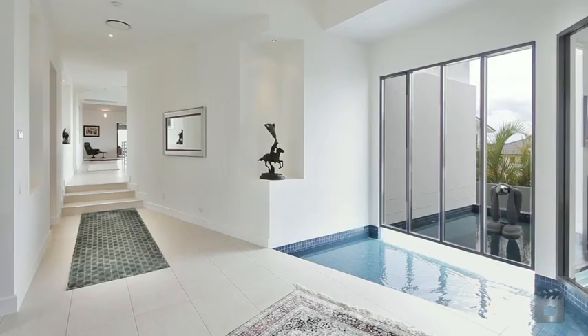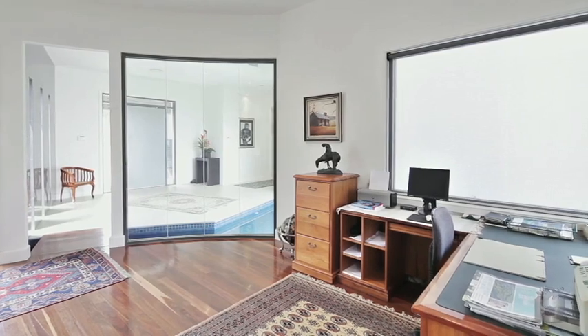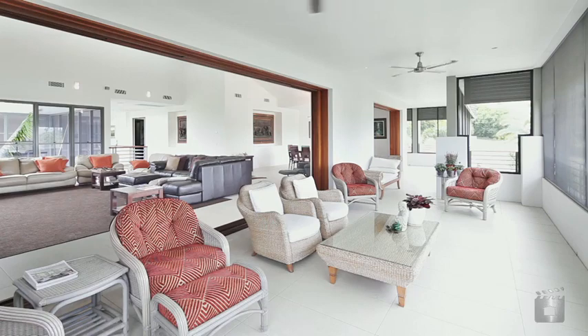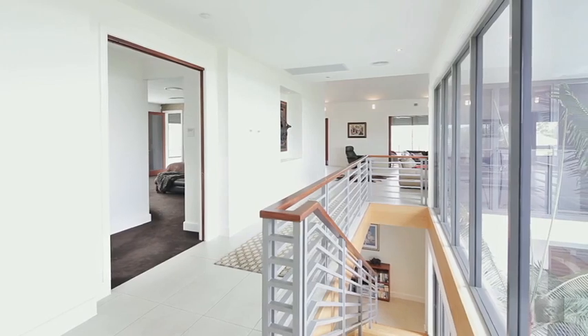A magnificent lifestyle awaits as this modern resort-style family home on 950 square metres is ready to be sold. Offering exceptional entertaining spaces and superb styling, you will absolutely love living here.